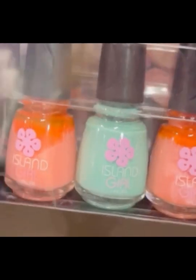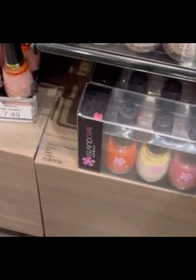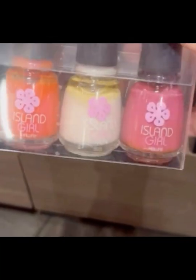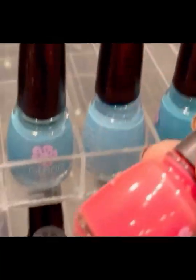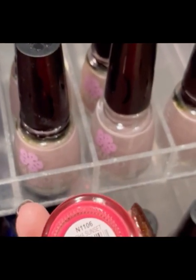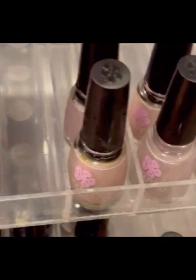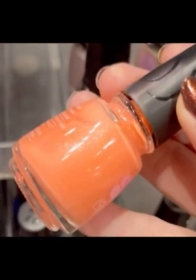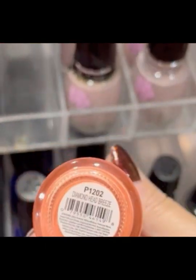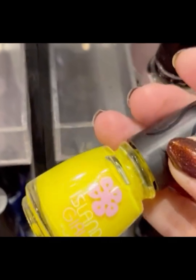You can also order these online at ABC stores online, so if you're not in Hawaii or close to an ABC store you can try to get some that way too. They had some really pretty colors — I love this coral, a beautiful orange with some flecks in it, and this last one is a yellow. These bright colors just scream Hawaii to me.